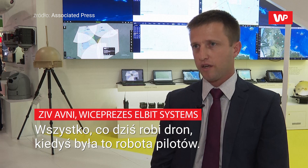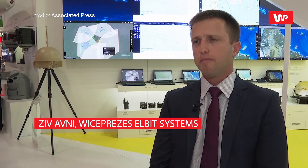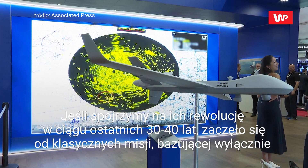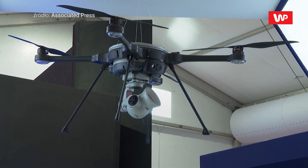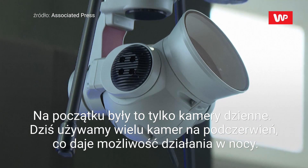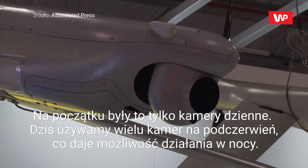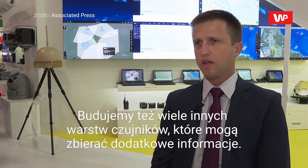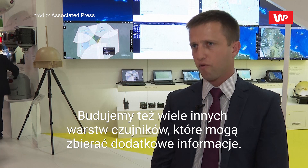Everything a drone does today at some point was done by a pilot, but if you look at the evolution over the last 30 or 40 years, it started off with a classical reconnaissance mission of having only electro-optical sensors, basically cameras. In the beginning it was only day cameras, today we are using a lot of infrared cameras, which gives us the ability to operate at night as well, and there we are building a lot of other layers of sensors that can collect information.